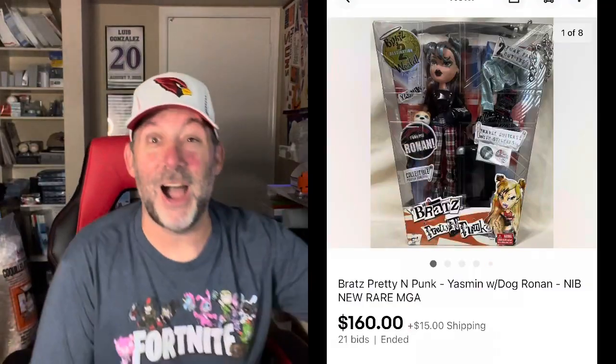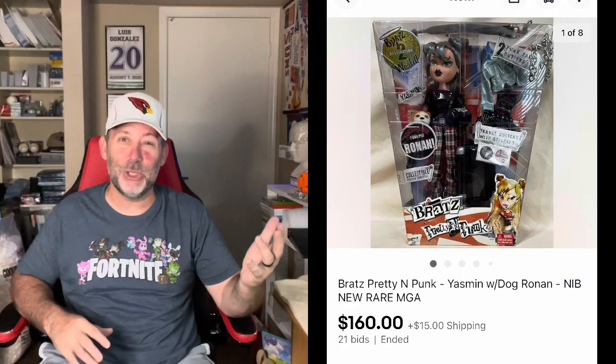Not all of them are going to be that high — obviously some are still sold at Target today. But this was a discontinued one from 2004, so definitely an older one. The other one was Bratz called Pretty and Punk, and that was Yasmin with her dog Roman. That one sold for $160, and it stayed here in the U.S. So for those two alone, I got $198 and $160 — about $350 for those two Bratz dolls.